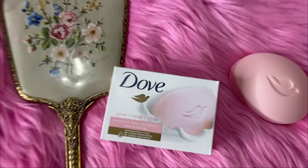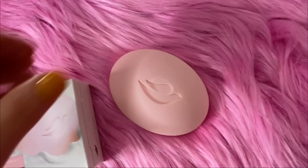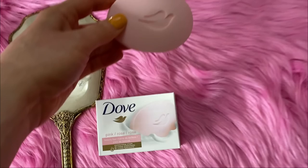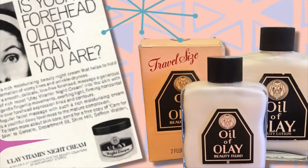Next on the list is the Dove Beauty Bar. I like getting the pink one because it looks super vintage, and it's been around for over 50 years. It has a dermatologist-recommended formula and a quarter of the bar is made up of moisturizing cream. It's excellent at removing all traces of makeup and makes a great gentle cleanser for sensitive skin. In the '50s, using a bar of soap to cleanse your face was common — people would use cold cream first to remove makeup and then the bar of soap.